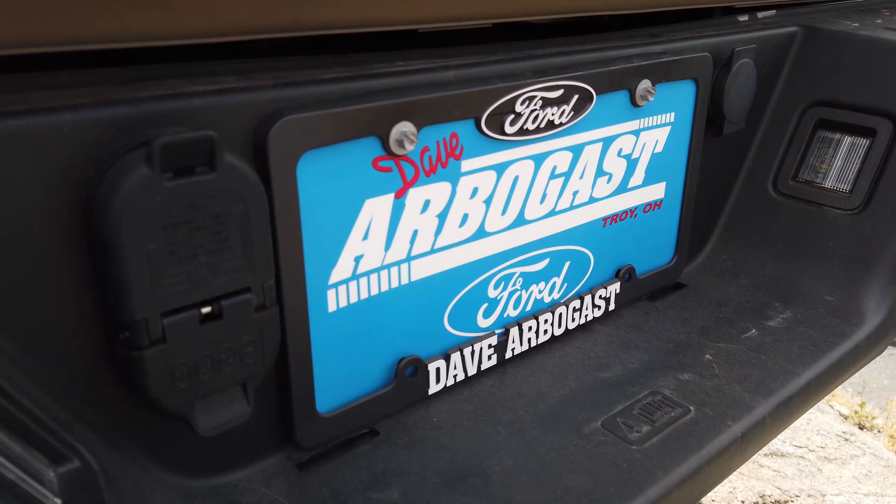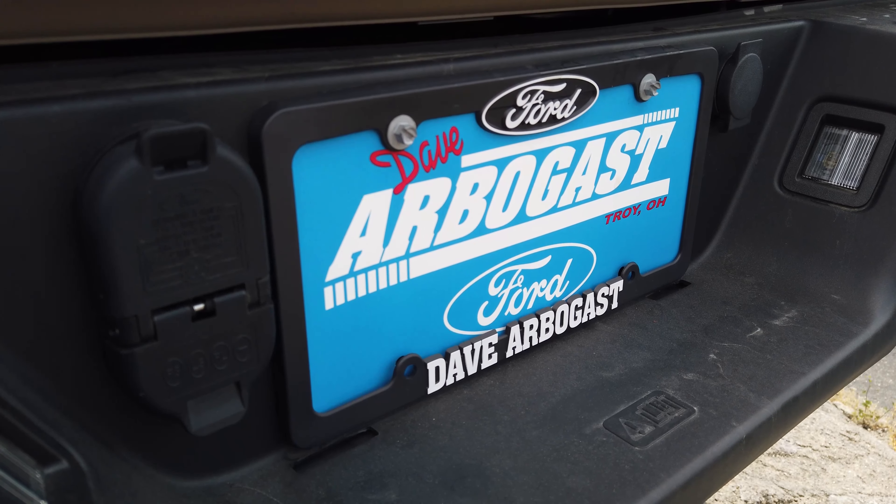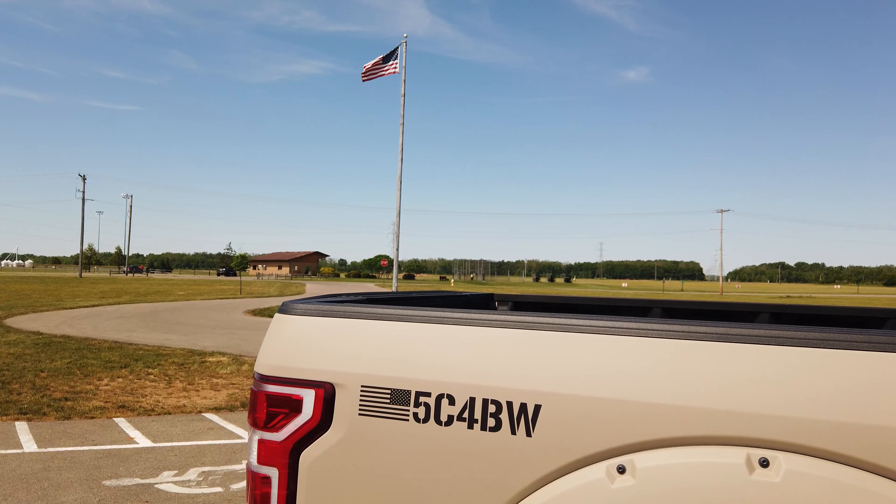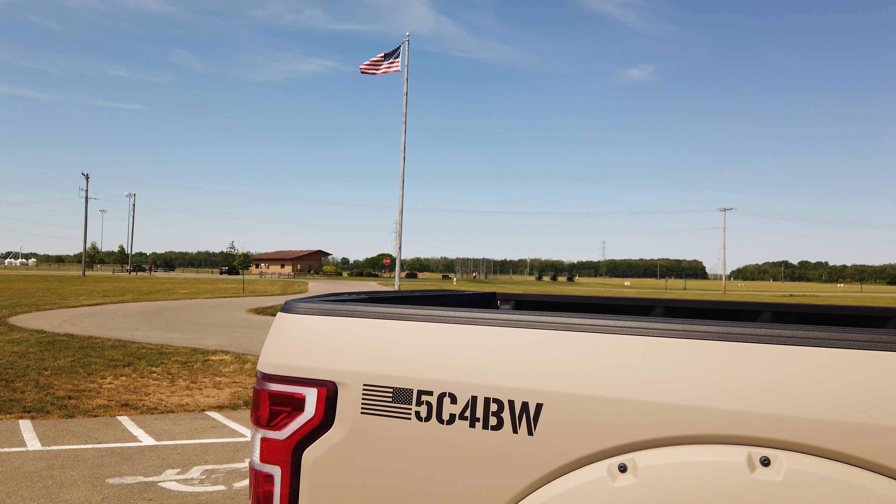Under the hood you have a 5.0 liter V8 engine. It does have the select shift, tow haul mode, 10 speed transmission, and electronic 3.73 rear axle ratio.